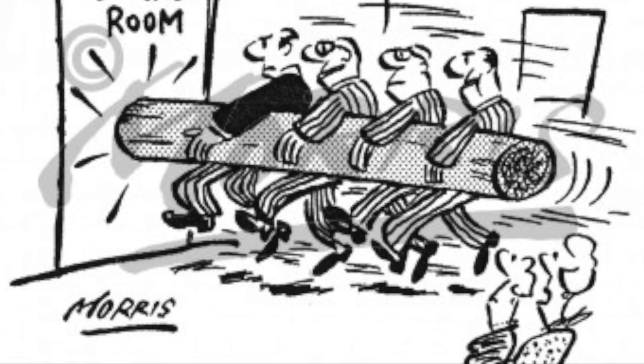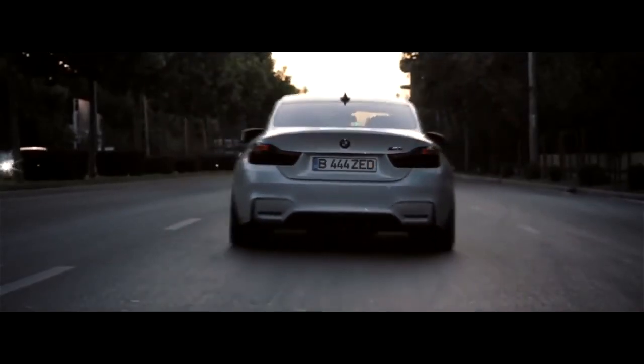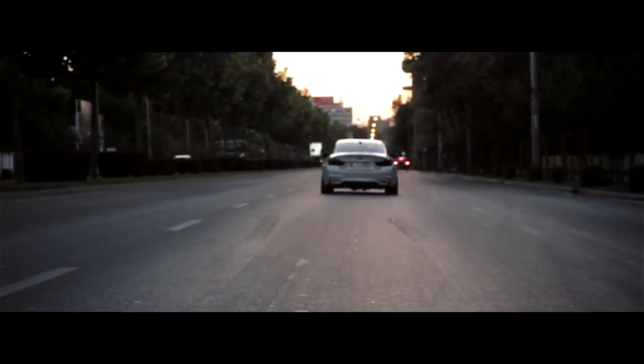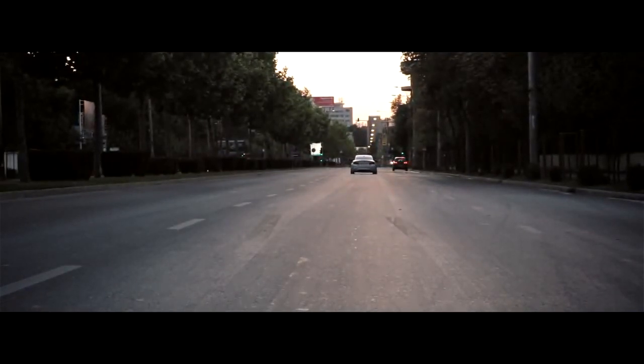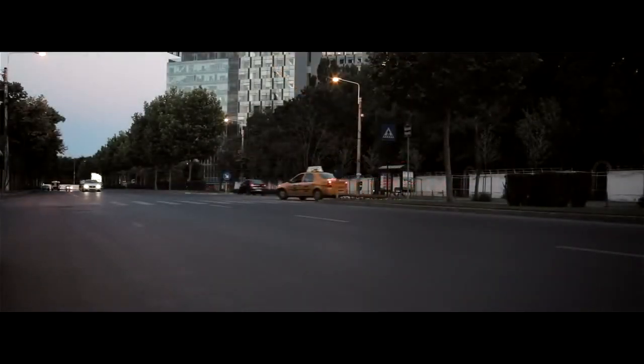It got spicy. Collectively, BMW's shareholders said "fuck that noise" — an approximate translation from the German — and mounted a counterattack. Even the mechanics helped buy back shares. Eventually, a man by the name of Quandt took control, and his family still owns a large chunk of the company even today.